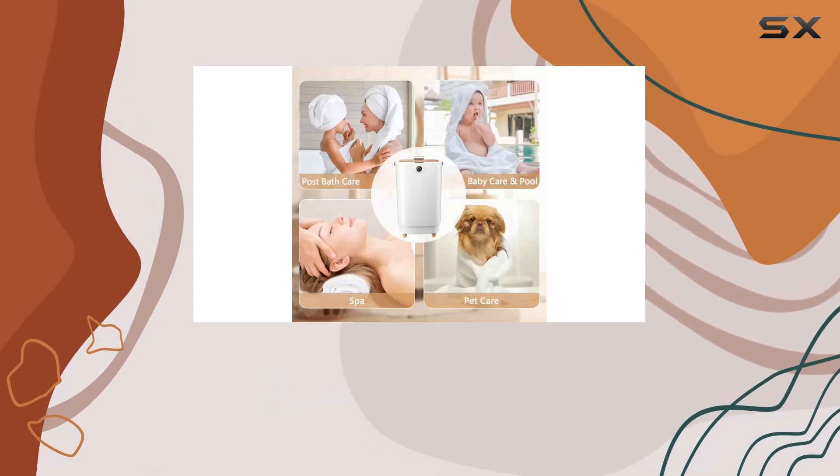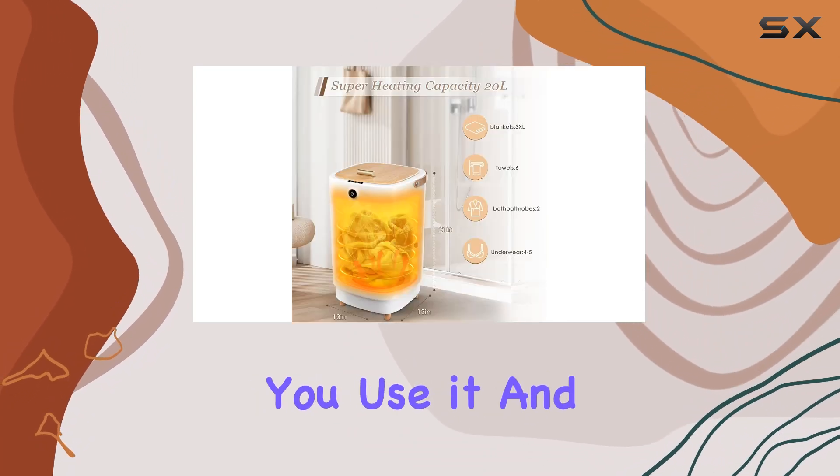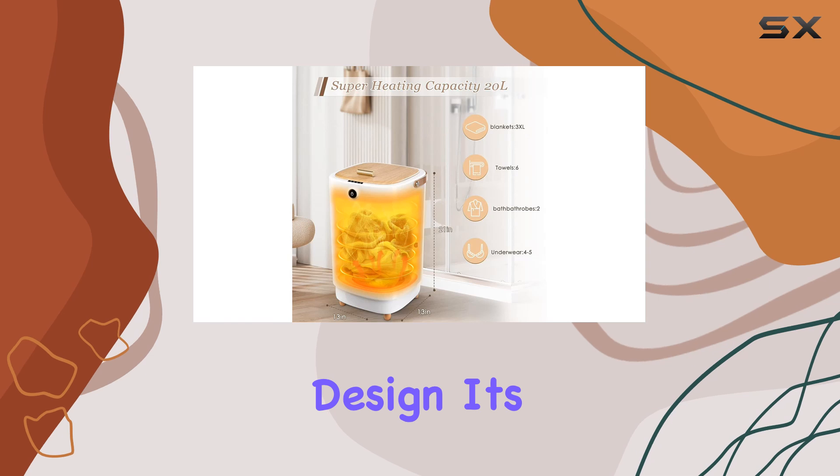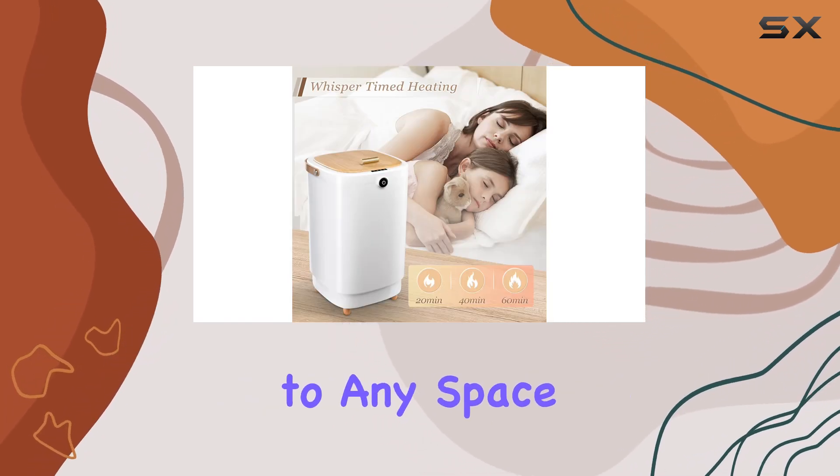The lid features an anti-scald handle to prevent burns, giving you peace of mind every time you use it. And with its sleek and stylish design, it's not just functional — it's a statement piece that adds a touch of elegance to any space.